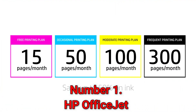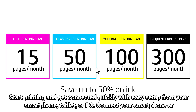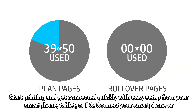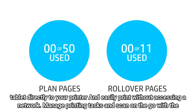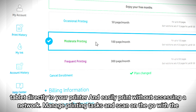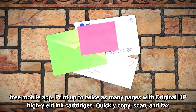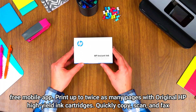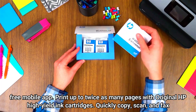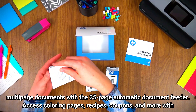Number 1: HP OfficeJet. Start printing and get connected quickly with easy setup from your smartphone, tablet, or PC. Connect your smartphone or tablet directly to your printer and easily print without accessing a network. Manage printing tasks and scan on the go with the free mobile app. Print up to twice as many pages with original HP high-yield ink cartridges. Quickly copy, scan, and fax multi-page documents with the 35-page automatic document feeder.